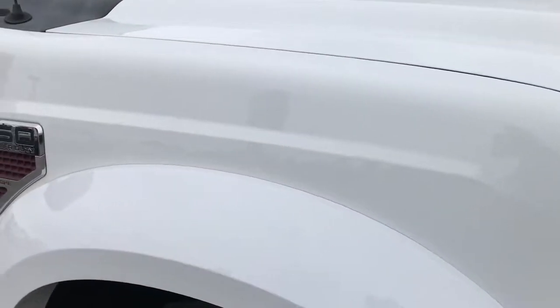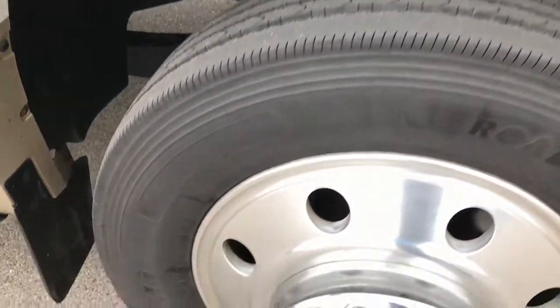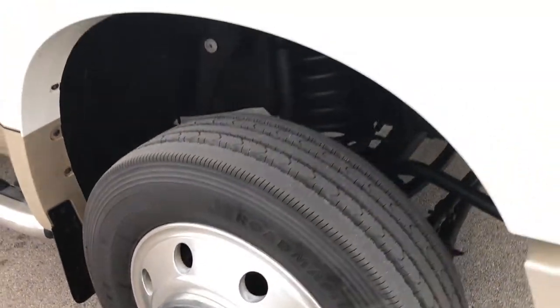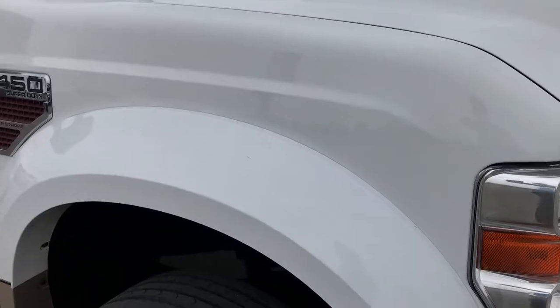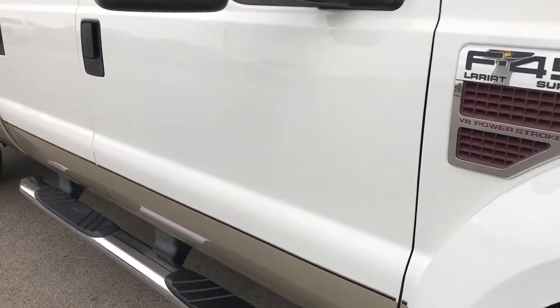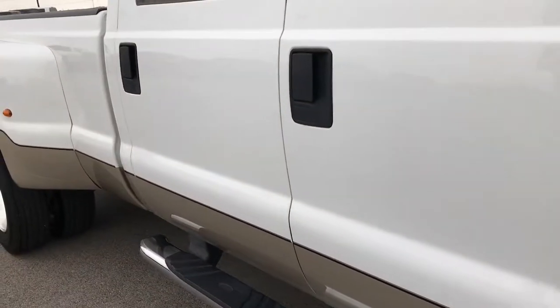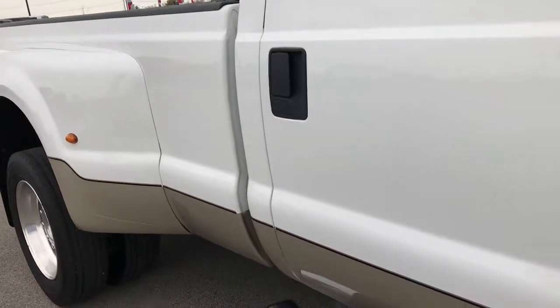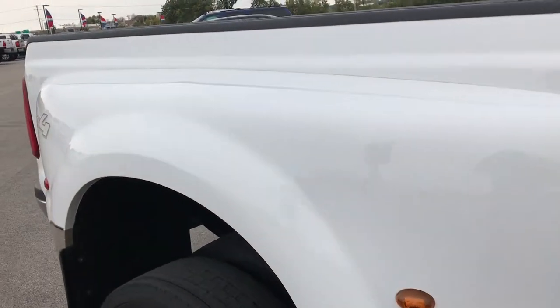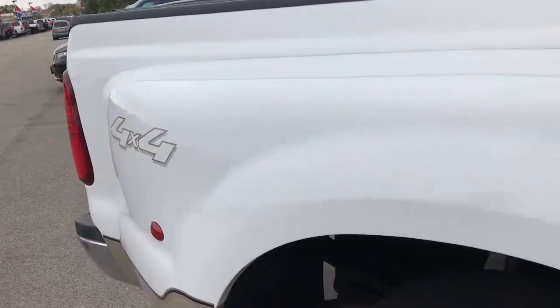Just a little bit of bubbling on that front grille there. This vehicle does have a hundred and twenty some thousand miles on it. Has the 6.4 Power Stroke diesel, and as you go down this side of the truck you can see just how clean the body is — how reflective and glass-like that paint is. The dually tub is in really nice condition.